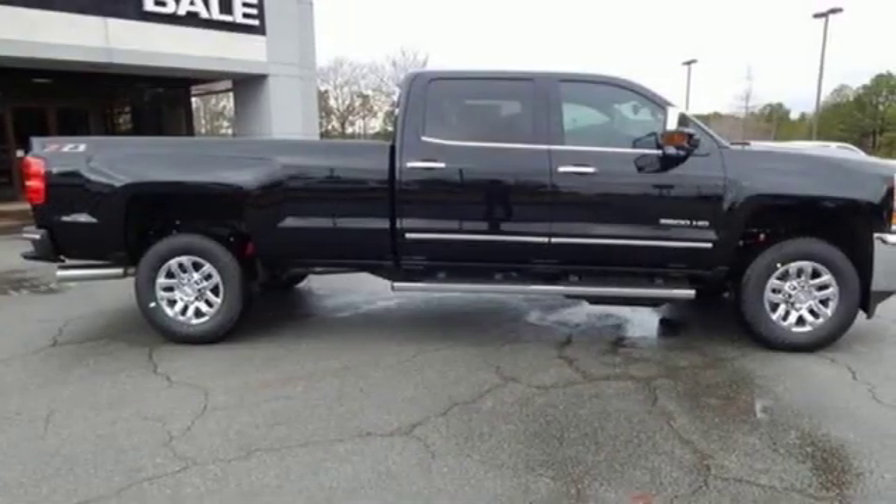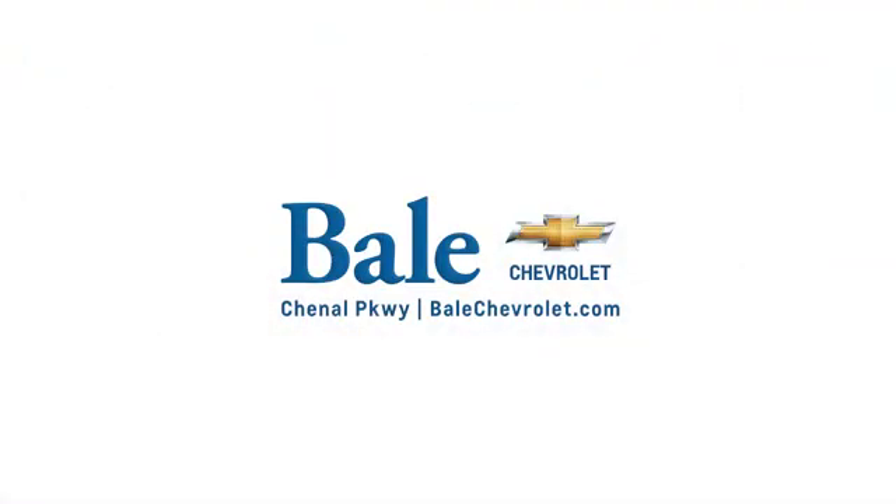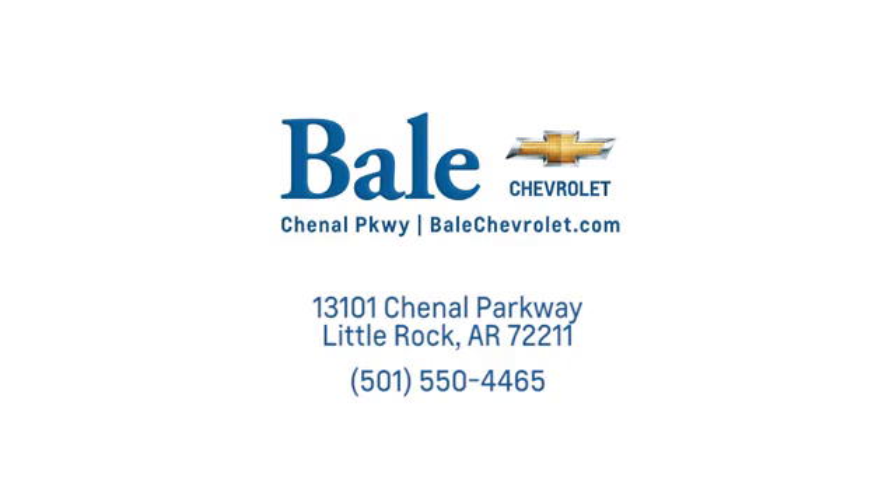Chevy, 100 years of icons. See it for yourself when you take it for a test drive. Looking for an unbeatable deal? Come to Bale Chevrolet. We look forward to helping you at Bale Chevrolet.